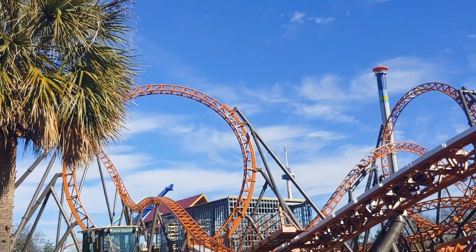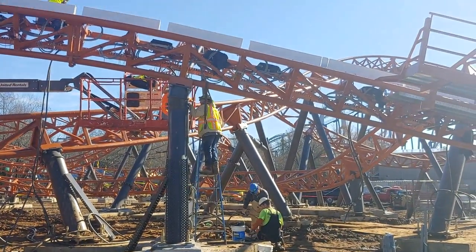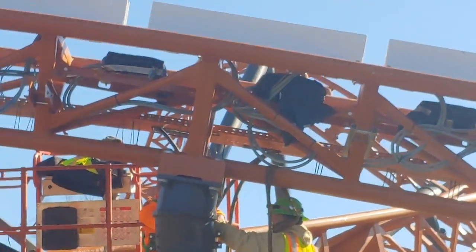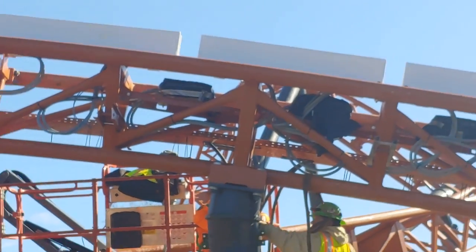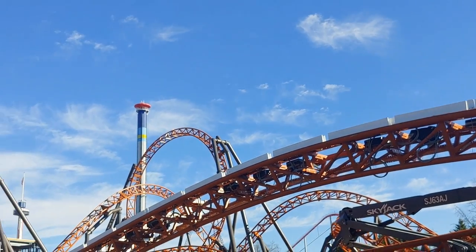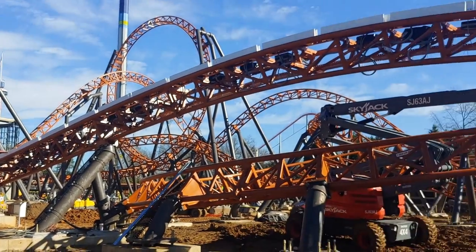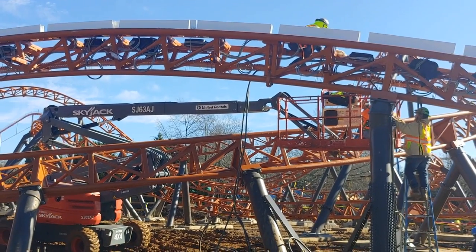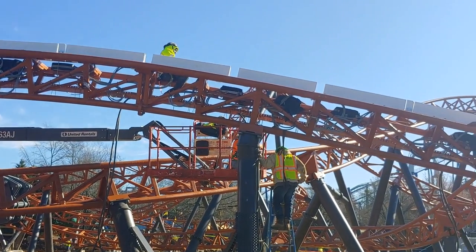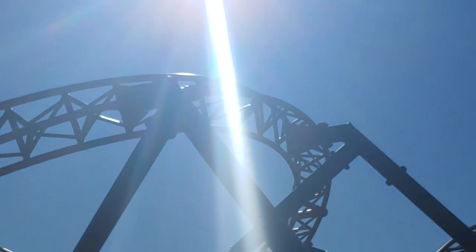The guys working behind me are electricians — they're working on the electrical system, putting the cable tray up and hooking up the LSMs. If you look along the backbone of the ride, you'll see the white — that's the bottom block. Inside there is the wire; they basically create a magnet, and that's what actually launches the train. This is Launch Two, so the train will come in from this side moving in that direction, accelerate through here up to about 35 miles an hour, and finish the ride out. This launch goes from 35 to 50 miles per hour.